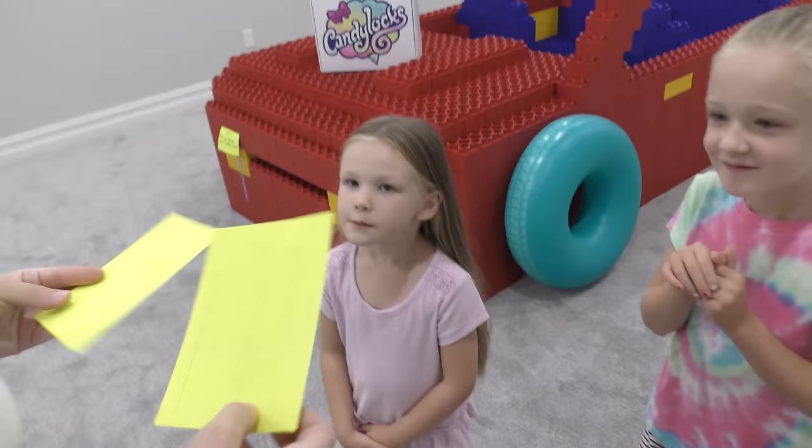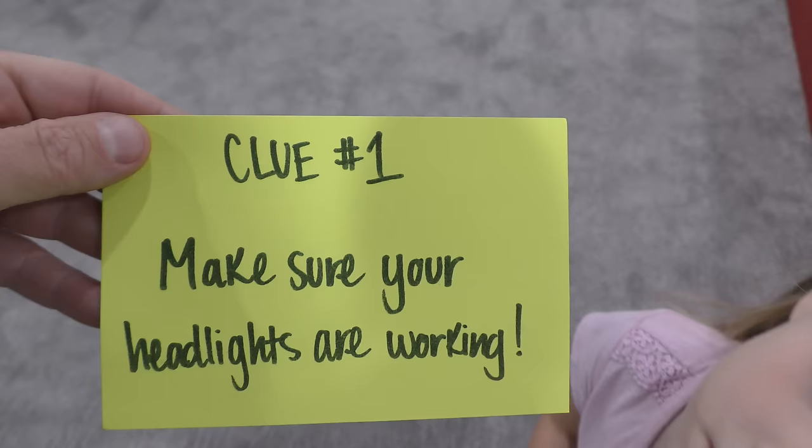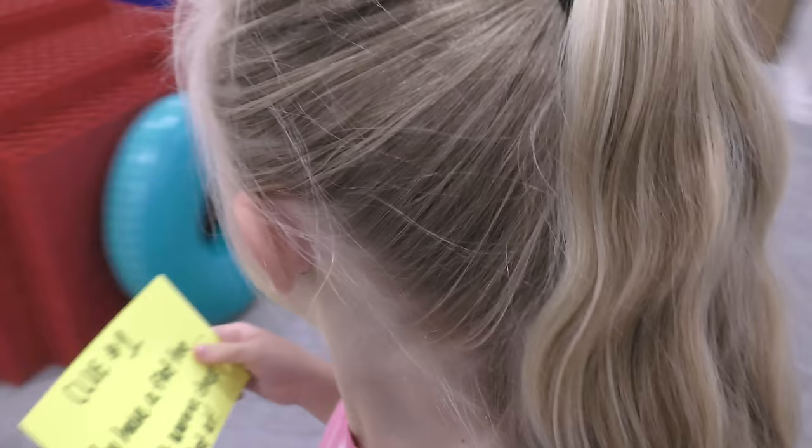Okay Madison, your clue number one says make sure your headlights are working. You better go check those headlights. Trin, yours says you have a flat tire. Might want to get that checked out.